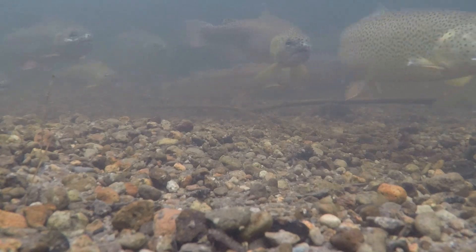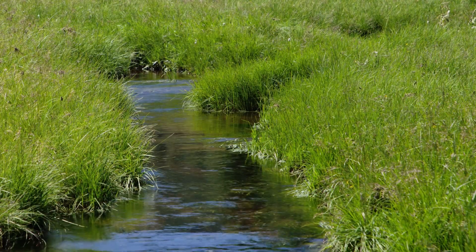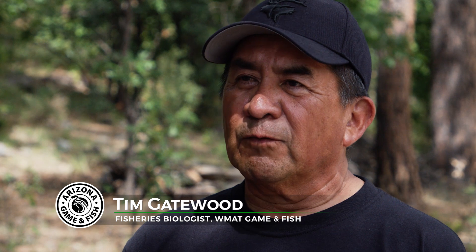Apache trout conservation started in 1955 when the White Mountain Apache Tribe closed many of its streams to angling. We've got all these partners that we work with, and we all get together, and with that, we kept moving forward — and that's what made us get where we're at.